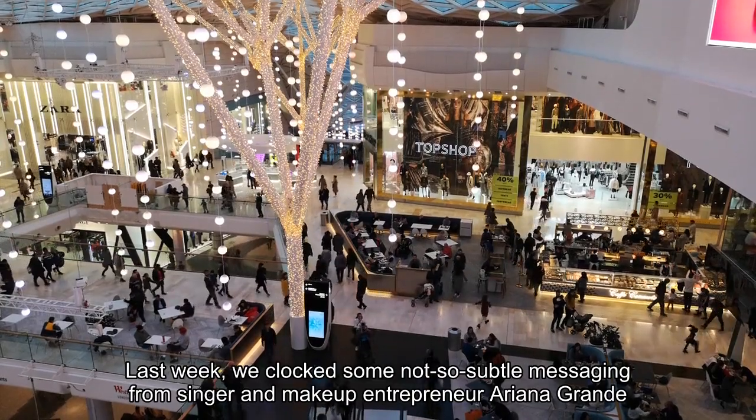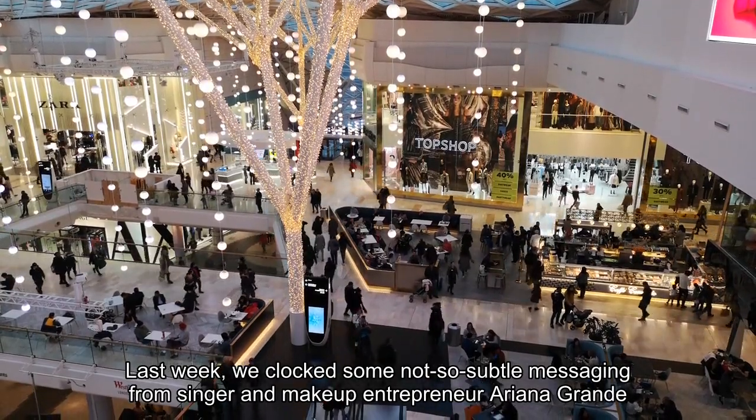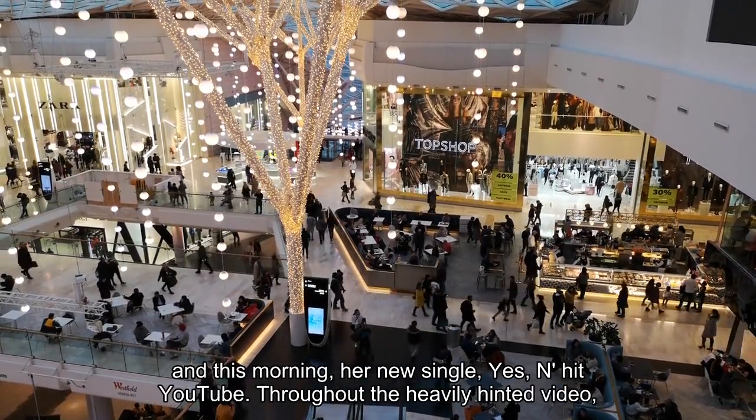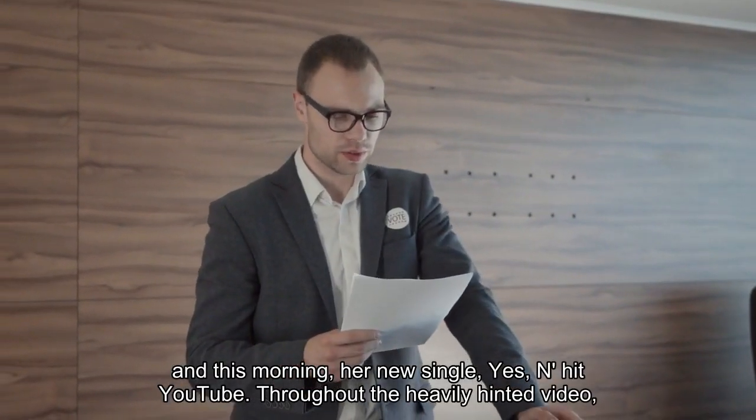Last week, we clocked some not-so-subtle messaging from singer and makeup entrepreneur Ariana Grande, and this morning, her new single, 'Yes, And?' hit YouTube.